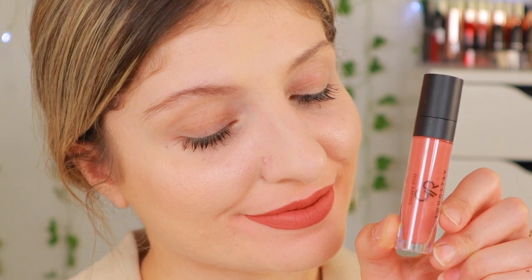They're very muted, very everyday — not so out there. Before they had like hot pink shades and deep purple shades, but these are very muted, very everyday pink nudes and orange nudes. But this one is really, really pretty.